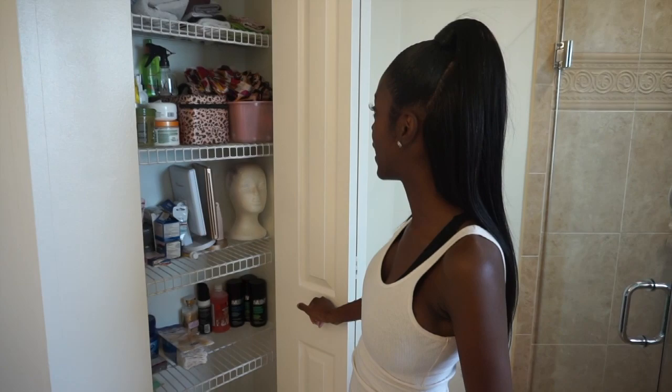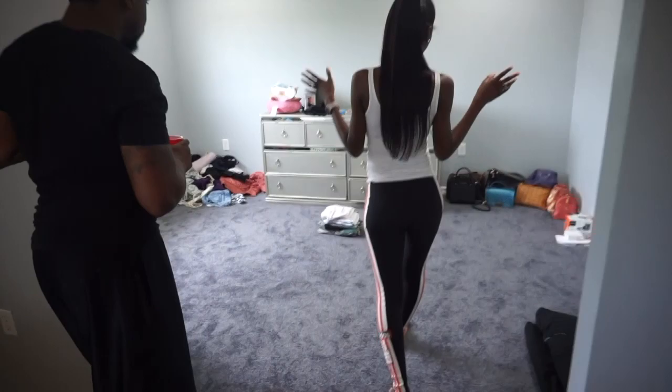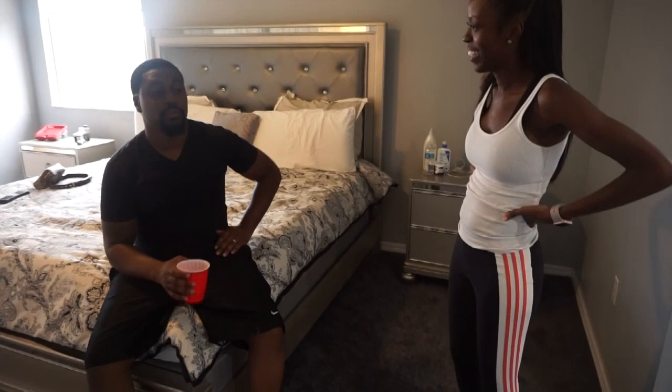We also did the closet here as well — I just put my hair products and makeup stuff for right now. And this other room is all about me — this is going to be my glam room where I do my makeup and shoot my videos. I'm going to put shelves and closets someday. It's just a mess right now, but I hope you guys like our home. We love our home, I'm still on cloud nine right now.